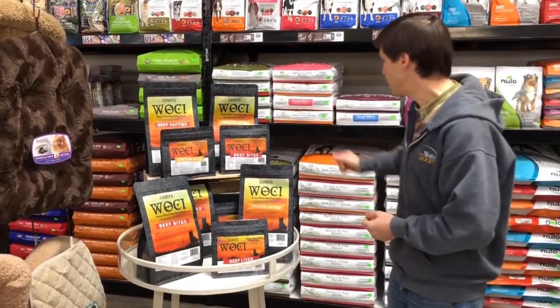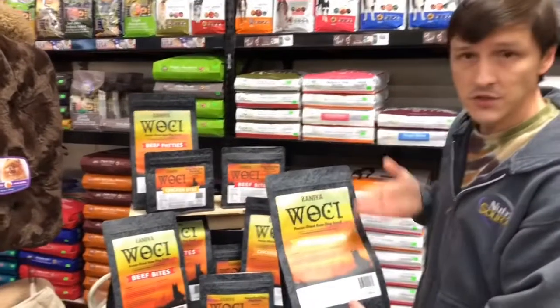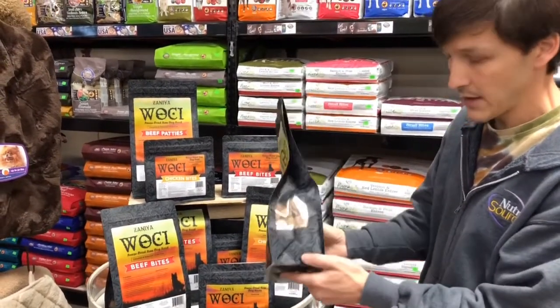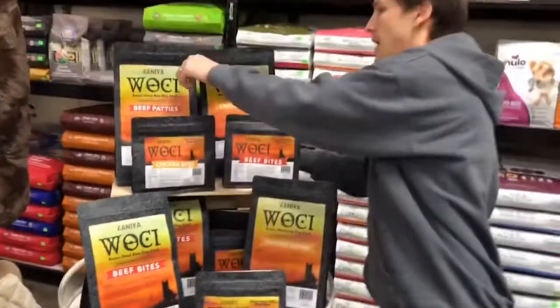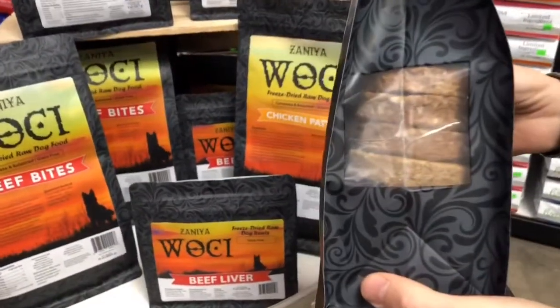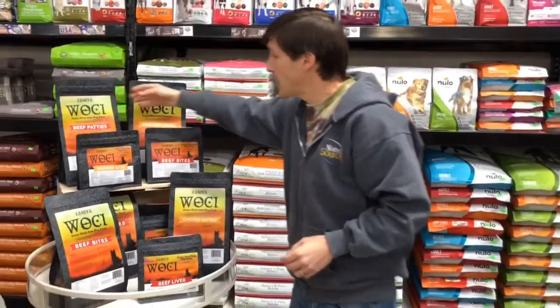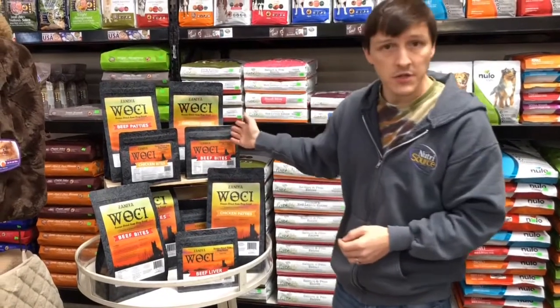So let's show you what it's all about here. Right now we offer WoC in beef and chicken formulas. The chicken and beef both come in little bites — those are great for a treat — and then little slider-sized patties.